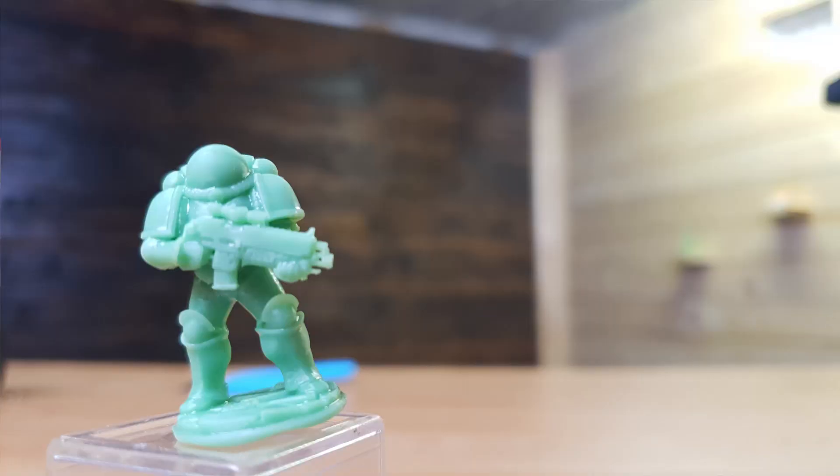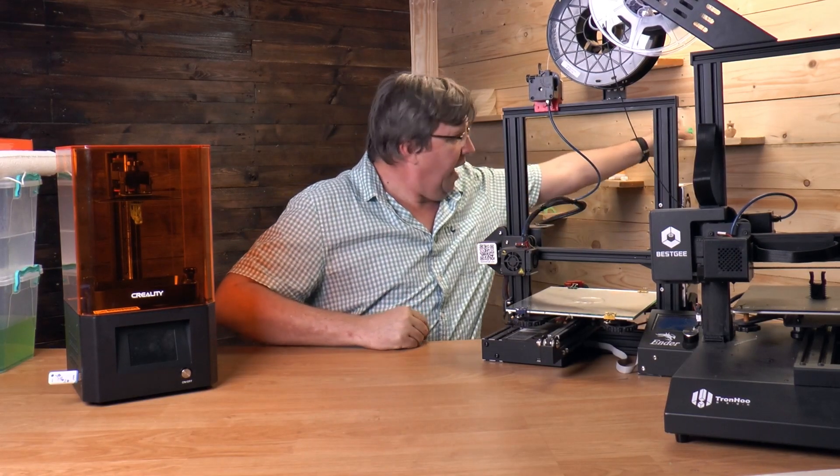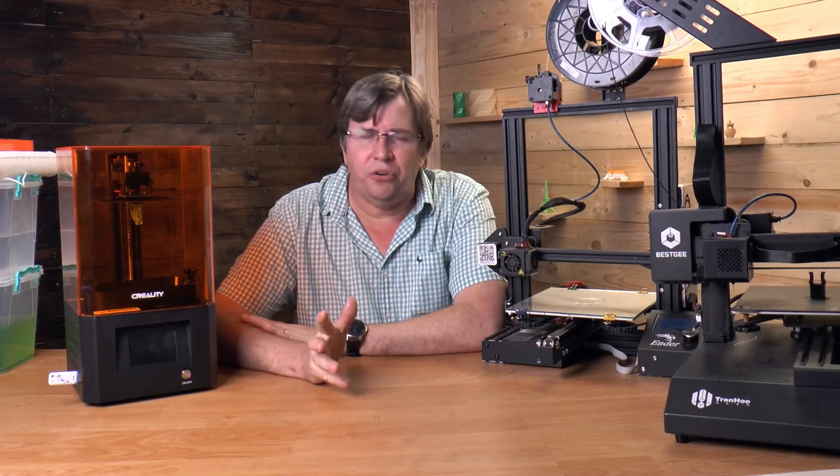It is so rewarding to 3D print something you can use, or an ornament. I've got a good couple of ornaments at the back here — this little marine guy that was asked by someone to print for them. It's a great little print, and these things are really great fun.